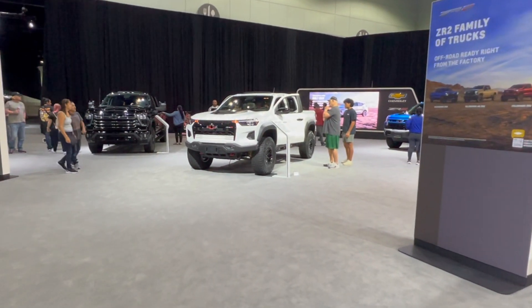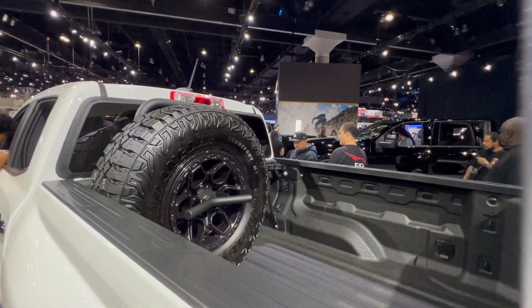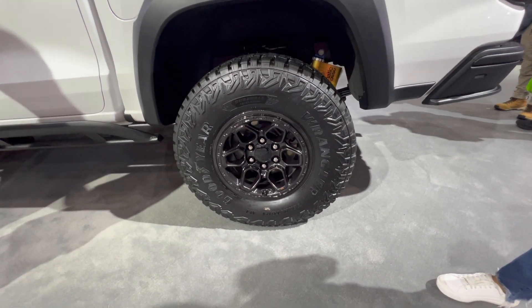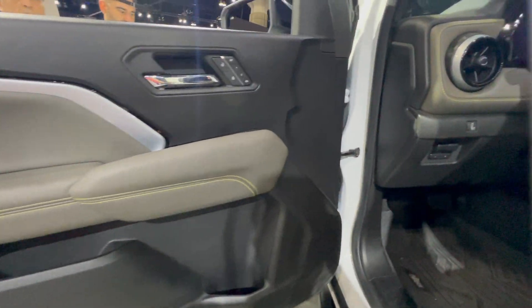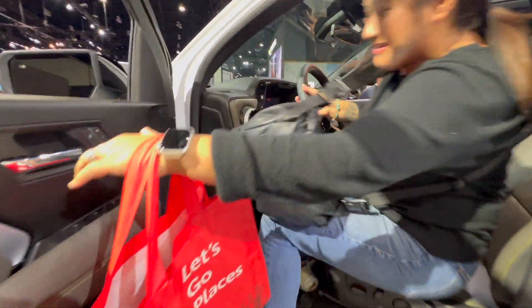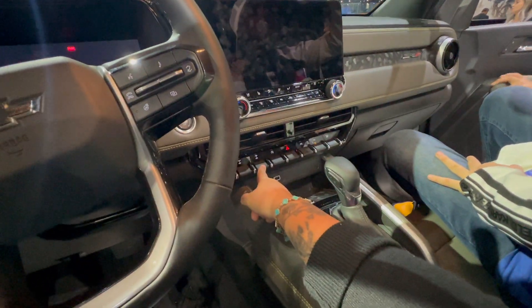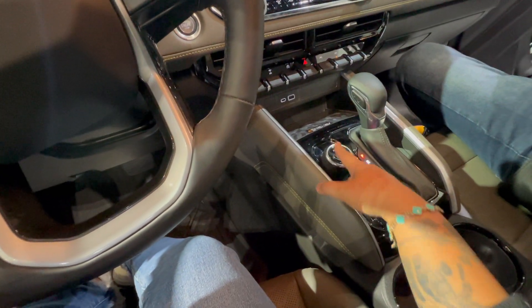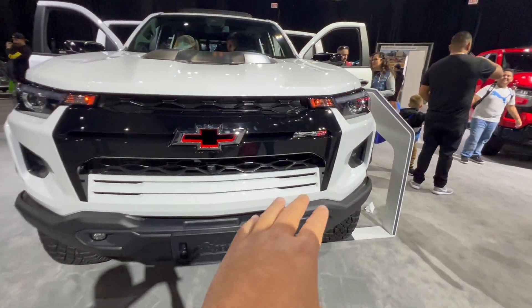Here's the all-new ZR2 Bison with a tire carrier, slide shocks, Goodyear tires, and rock sliders. Let's check the interior — they have rear and front lockers, Four Low, Four High, Two High, and Auto. Here's the front of the ZR2 with cool black accents.